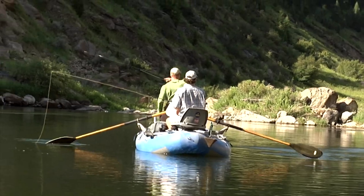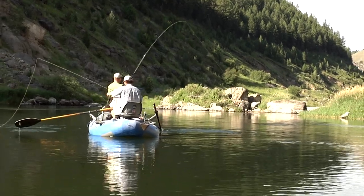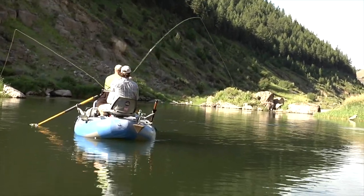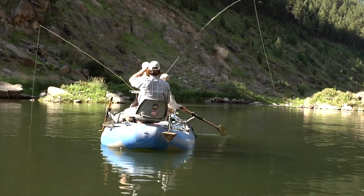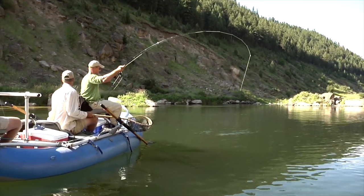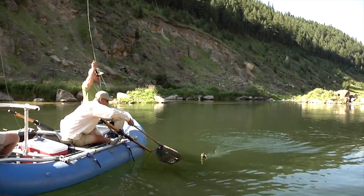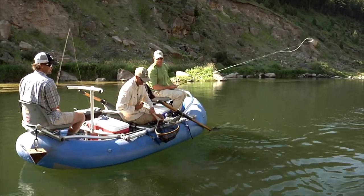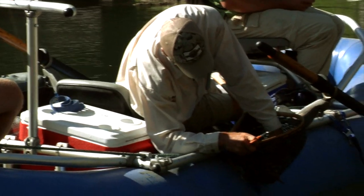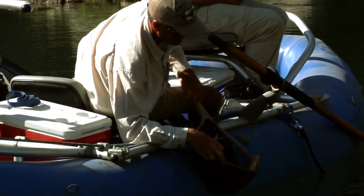There it is — got it! A speckled Teton cutty. Takes fine spot to a whole new level. The way to start it off — not paying attention — and a nice eat over on the right side. As it warms up in here, the fishing will actually pick up. More of a late morning river.